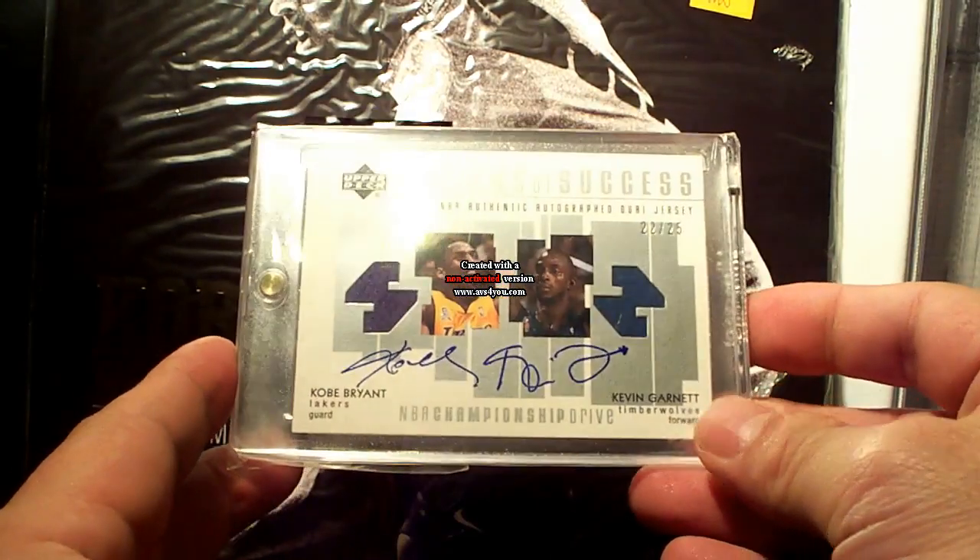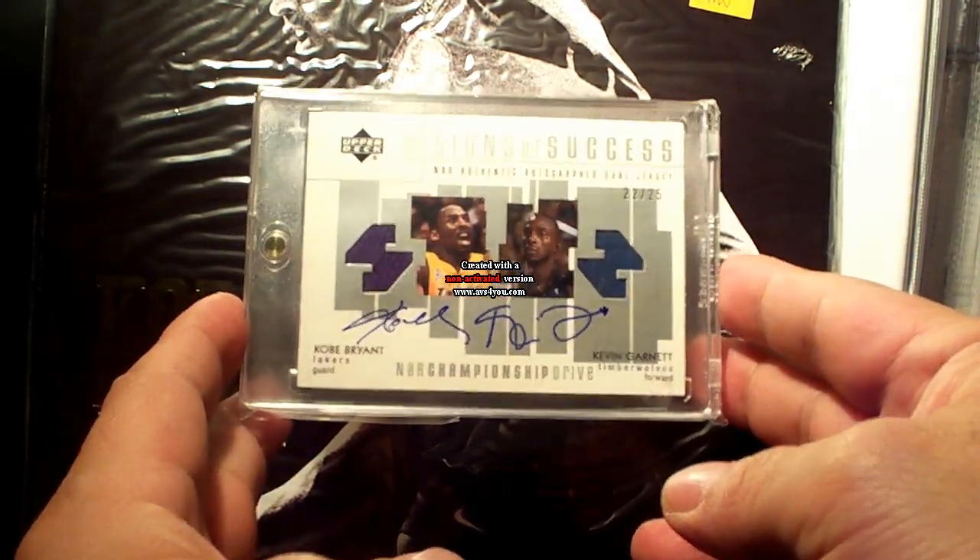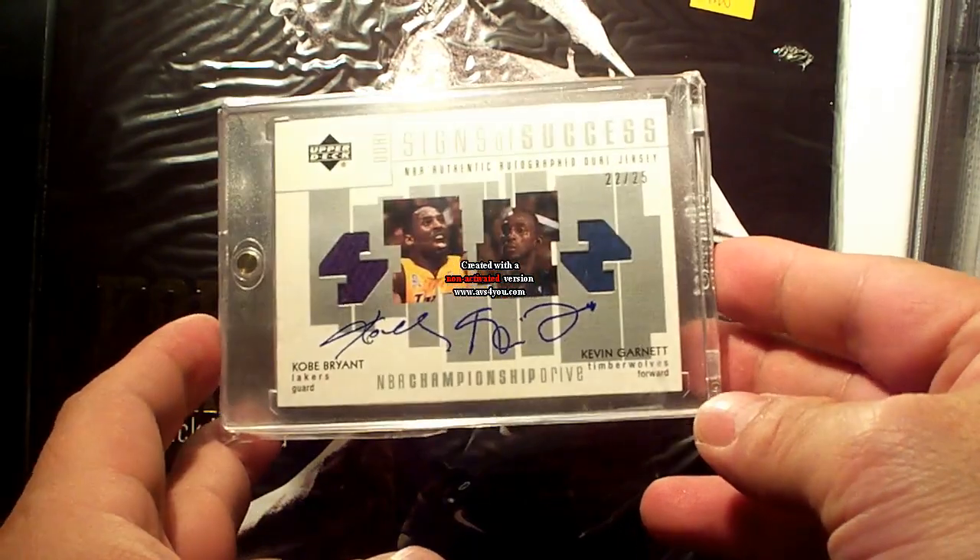It's with Kevin Garnett, numbered 22 or 25.